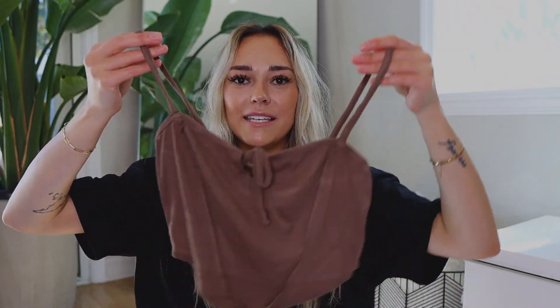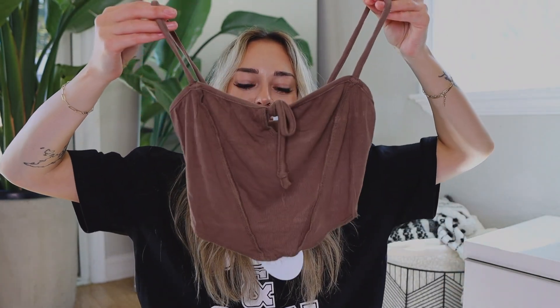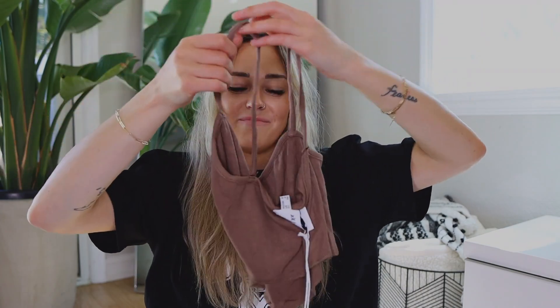And then another cute little crop top — I thought this one was so fun. I liked the little tie detail. It's a corset style again, in a darker taupey brown color. I feel like this will be very cute for springtime. Brown and taupe are very in right now, which is fun because I've only recently started adding more taupe and brown pieces to my wardrobe.